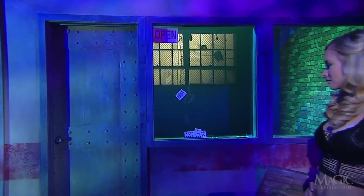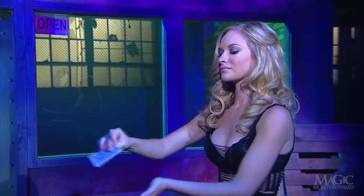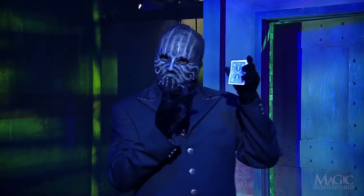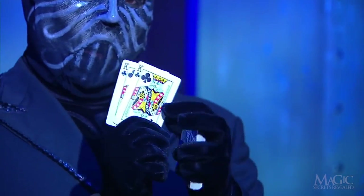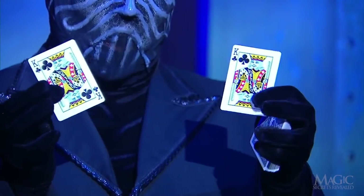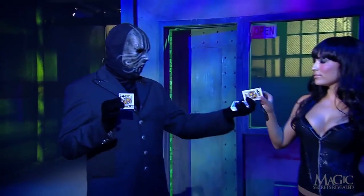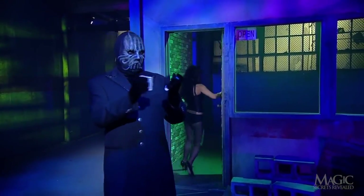Now we know that he forces the king of clubs on the girl, but how does he make it pass through the glass window? Making sure she takes the forced card is the first critical secret. Here's the next: before the illusion began, the magician obtained an extra king of clubs. One card was placed behind the short marker card, and the other was handed to an accomplice who went off to hide on the other side of the glass window.